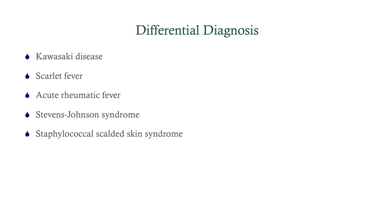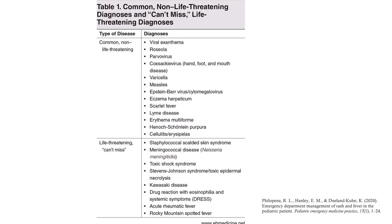What is our differential? Kawasaki disease has got to be number one. Anytime you have a patient with a fever and conjunctival injection — particularly if that conjunctival injection is non-purulent — you need to think about Kawasaki. It's a very important differential because it can be life-threatening. Scarlet fever and acute rheumatic fever, which are manifestations and sequelae of strep, need to be considered as common causes of rash. Stevens-Johnson syndrome is unlikely because it tends to present with blisters and a recently started new medication. Staphylococcal scalded skin syndrome is similar — they tend to have bullae.